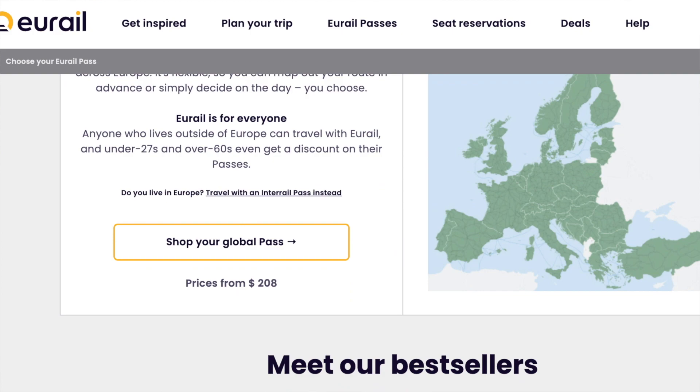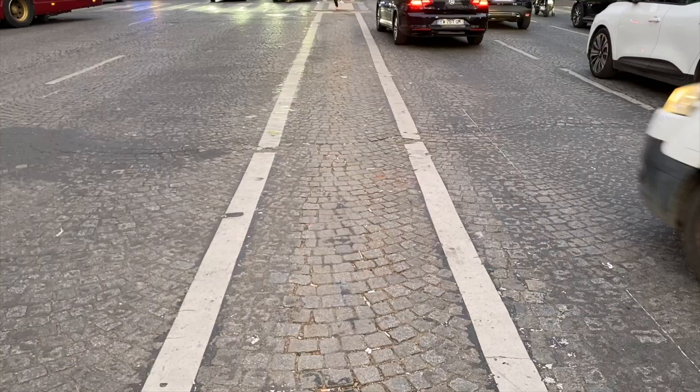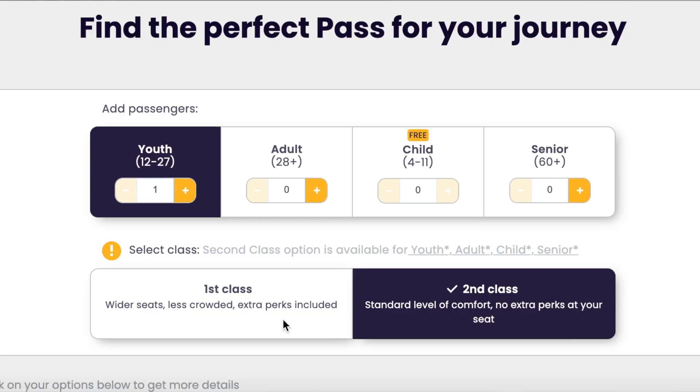There are two categories: global passes and country passes. From what I can tell, the country passes might not be worth it since the prices are really high on them, but you can use the strategy I'll tell you about later in this video to figure out if they actually are worth it. The global passes are more likely to be worth your money, and with the pass you're going to be able to choose either first class or second class seats, and it's cheaper if you're under 27 or over 60.